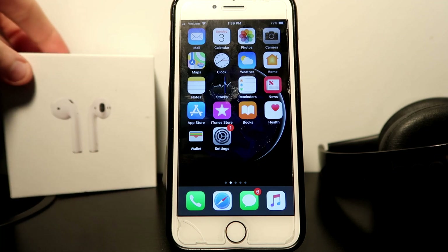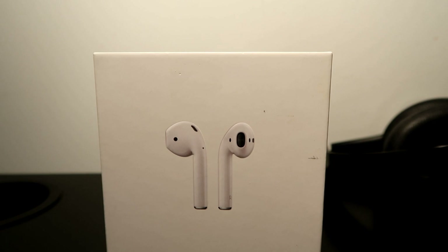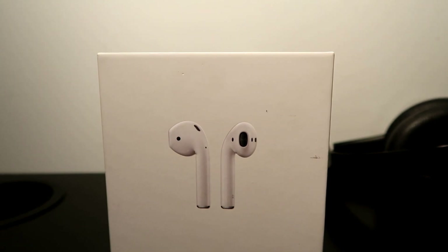Also, the AirPods 2 are coming out soon, possibly in different colors — that's something to look forward to. Once again, thank you so much for joining. Hope to see you guys next time, have a good one.